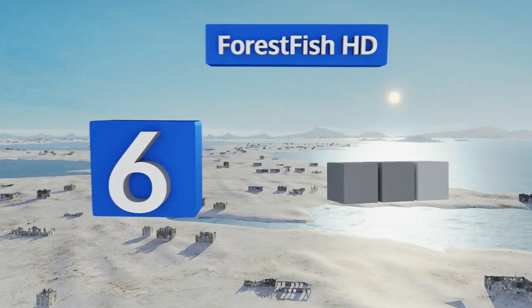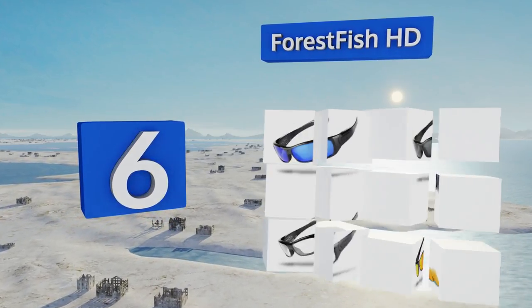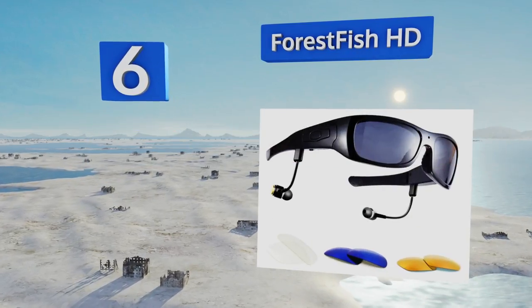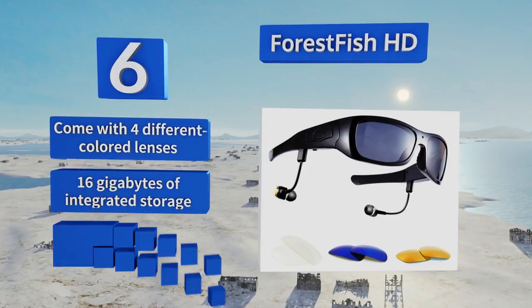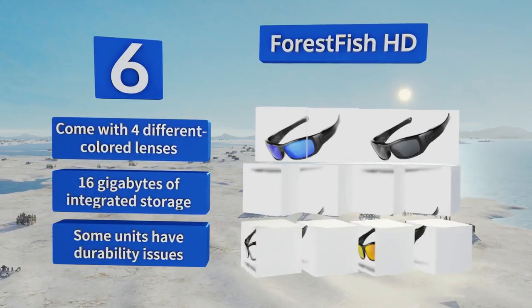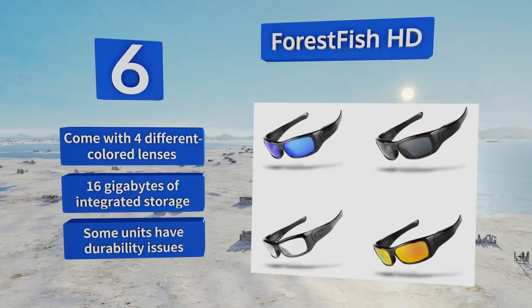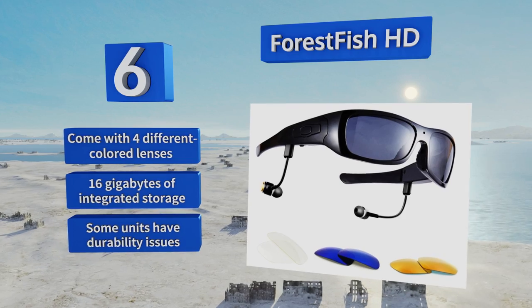Moving up our list to number six, the Forest Fish HD takes wearable gear in another direction with a built-in camera capable of shooting 720p video at 30 frames per second. The earbuds connect to micro USB jacks below the temples and the battery allows for up to three hours of recording. They come with four different colored lenses and 16 gigabytes of integrated storage, however some units have durability issues.